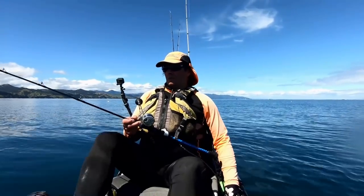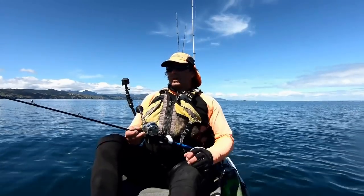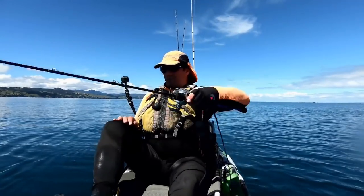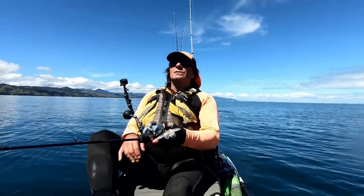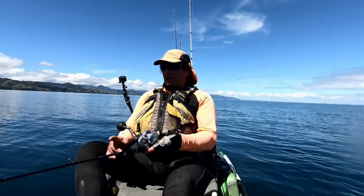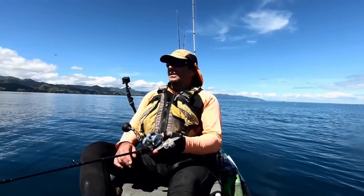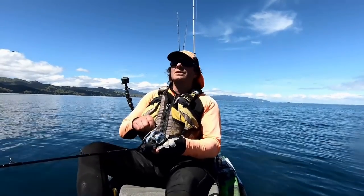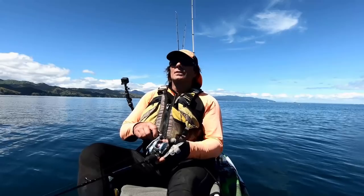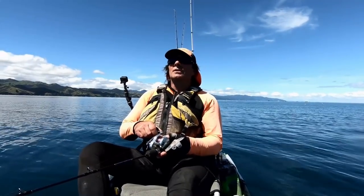I can see the birds have kind of got up again and are flying around, circling north of me. Looking down on the sounder, there looks like some pretty decent fish down there, so I'm going to drop straight down and just see what I can pull up. The birds are doing a bit of a circle out there and you've got to keep an eye on them. There's quite a few boats around, so it's a case of getting there when I can — they're obviously going to beat me to it with their motor power. But there's some nice-looking mark on the bottom at the moment, so I'm just going to work this jig.